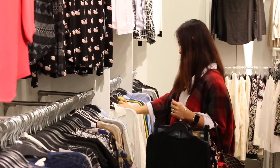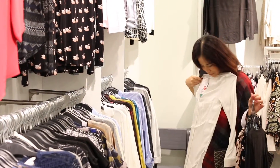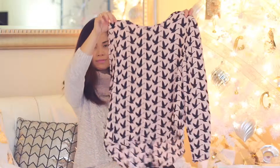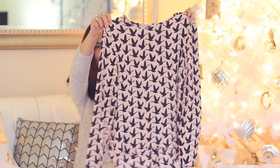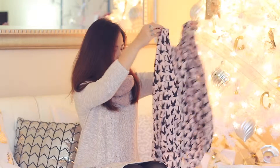I found so many trendy pieces for $7, including this bird print pink blouse. I'm into rose colored pieces right now because, in case you haven't heard, rose quartz and serenity blue are the Pantone colors of 2016.